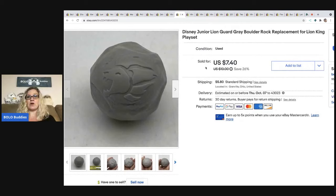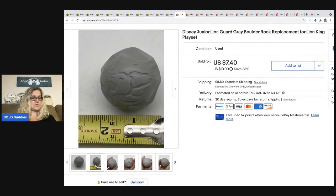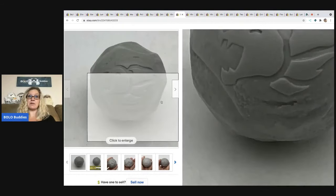This is a Disney Junior Lion Guard rock — it's a replacement rock for a Lion King play set. I sold this for $7.40 plus shipping. A lot of you would not waste your time, but it's super easy for me to list and easy to ship. I like things that sell quickly and bring decent profits because all small profits add up to one big profit amount at the end of the month.